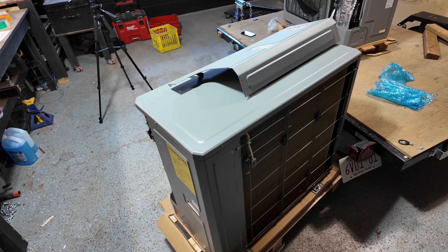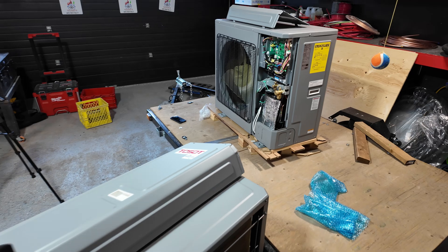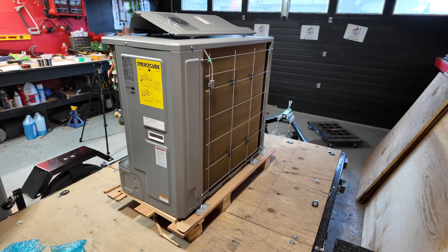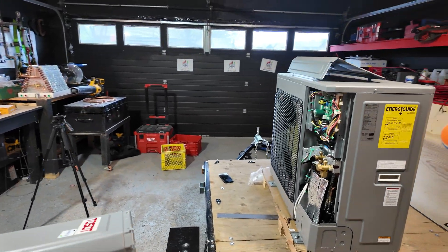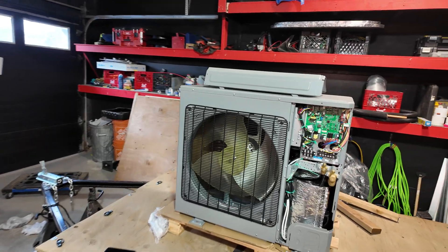I've installed tons of these in our area. And there is the GE Connect — it's the exact same unit. I've installed many of these for people who just want air conditioning but want a high SEER, low decibel unit for cooling, or we can set these up also for heat pump.